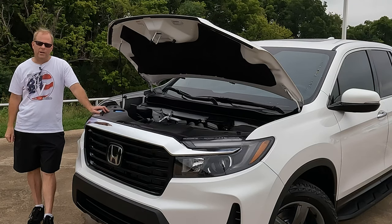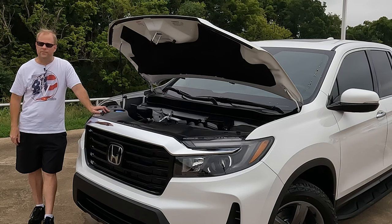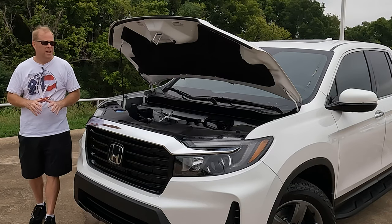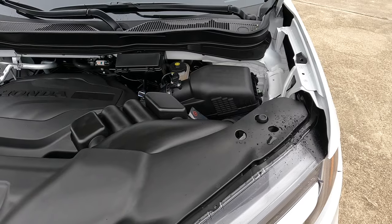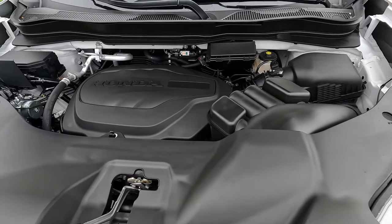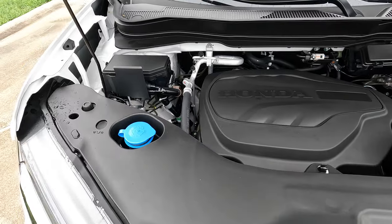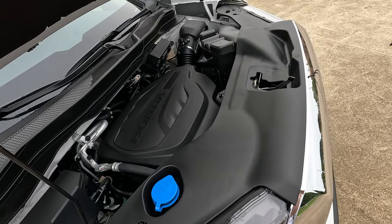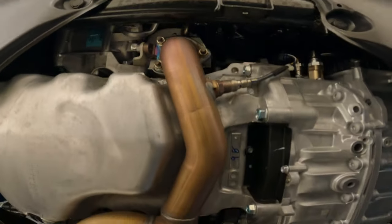In case you're looking into a Ridgeline for the very first time, I do have other videos that go into far more detail than this one, but I will tell you what's under the hood. There is one engine option: the 3.5-liter V6. It makes 280 horsepower and 262 pound-feet of torque, and it's mated to a nine-speed automatic transmission.